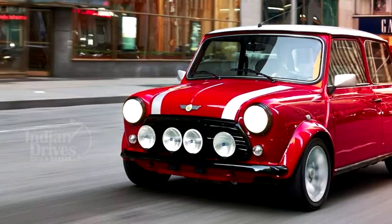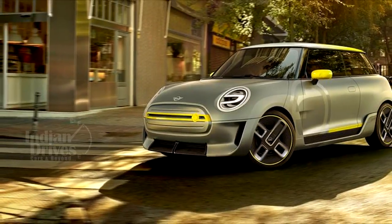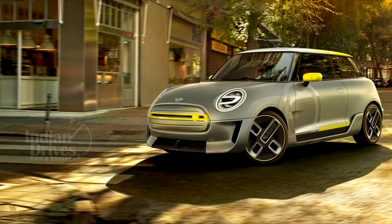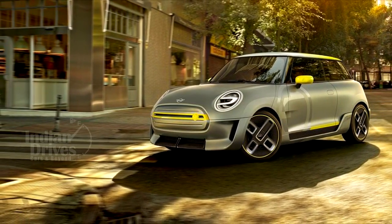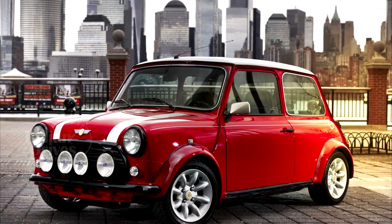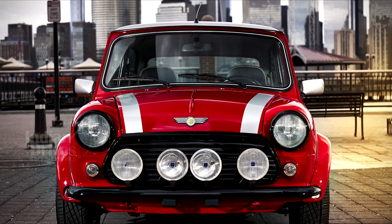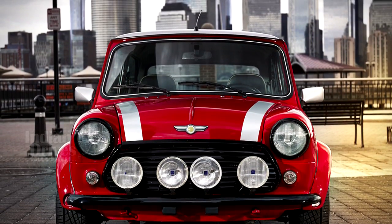A really cool electric version of the original MINI has been revealed in New York. The car is based on the much later version of the original MINI and has been fully restored to be road legal. The original power plant has been replaced with a fully electric 4-cylinder engine.